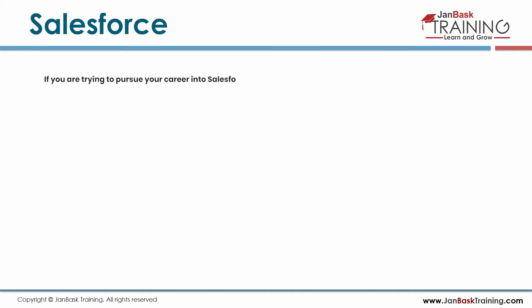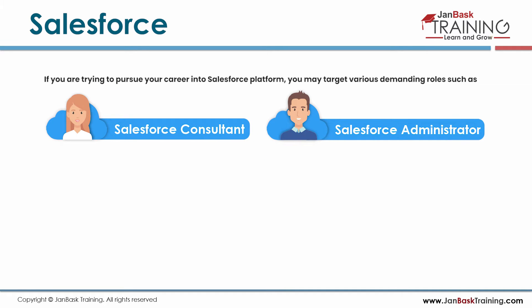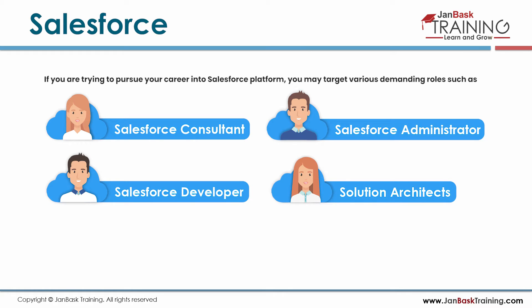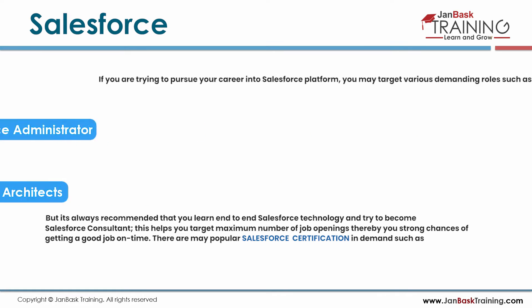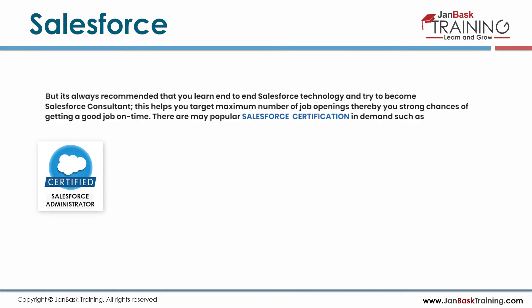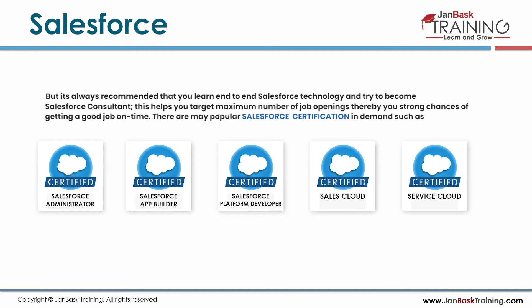If you are trying to pursue a career in the Salesforce platform, you may target various demanding roles such as Salesforce Consultant, Salesforce Administrator, Salesforce Developer, and Solution Architect. It is always recommended that you learn end-to-end Salesforce technologies and try to become a Salesforce Consultant. Popular Salesforce certifications in demand include Salesforce Certified Administrator, Salesforce App Builder, Salesforce Platform Developer, Sales Cloud, Service Cloud, and many more.